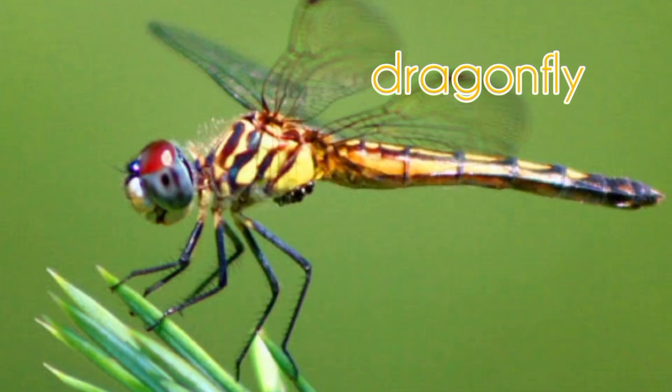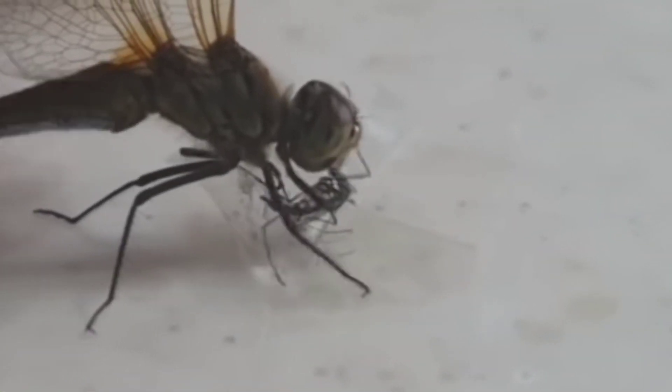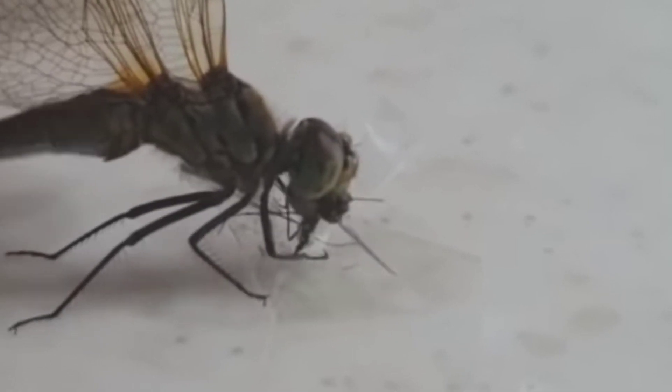Dragonfly. Dragonflies feed on mosquitoes, which are harmful insects.